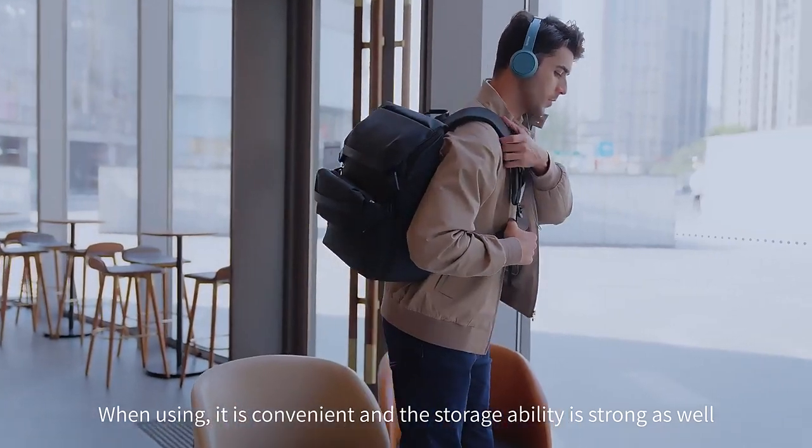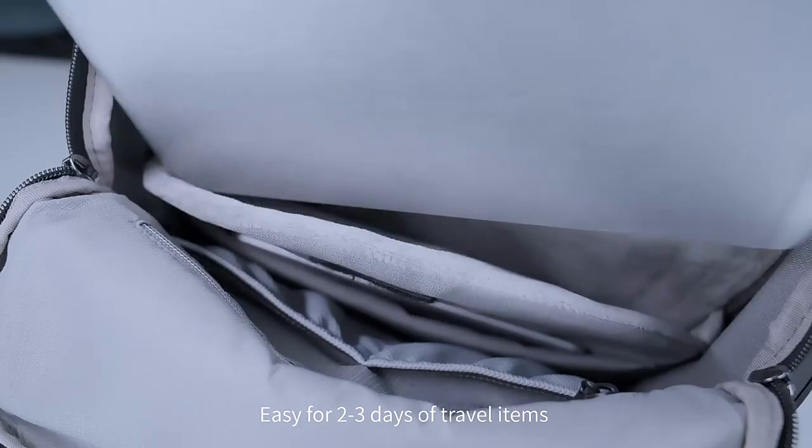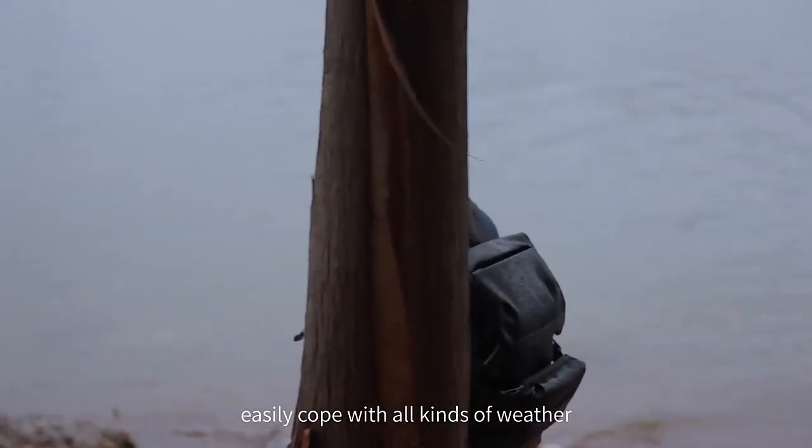When using it, it is convenient and the storage ability is strong as well. Easy for two to three days of traveling items. Waterproof design easily copes with all kinds of weather.